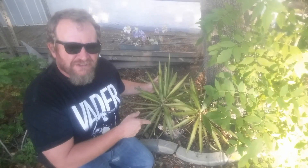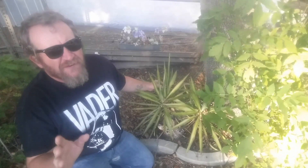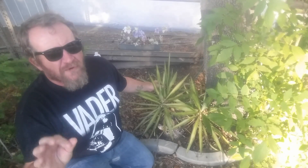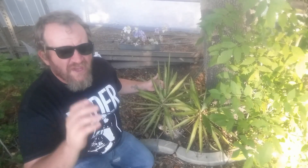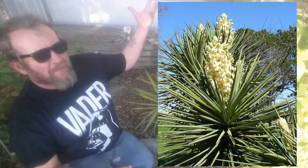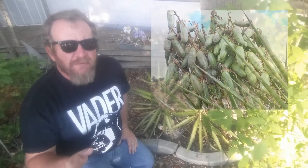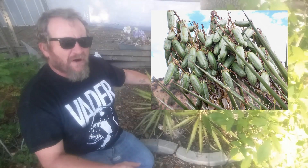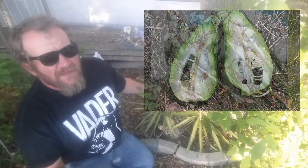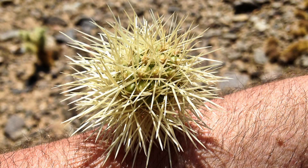If you catch the prickly pear in bloom, you're in for a treat — the fruit tastes like grapes. This is a yucca. Yucca is a genus of perennial shrubs and trees in the family Asparagaceae, subfamily Agavoideae. Its 40 or 50 species are notable for their rosettes of evergreen, tough, sword-shaped leaves and large terminal panicles of white or whitish flowers. With the yucca, you'll probably want to stick with the fresh young part of the plant or the fruit — the rest of the plant is way too fibrous, but it is edible.